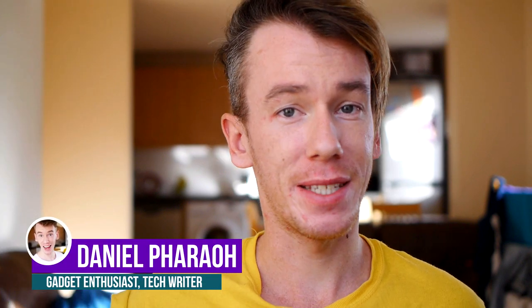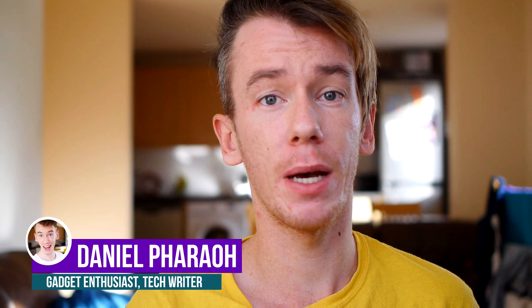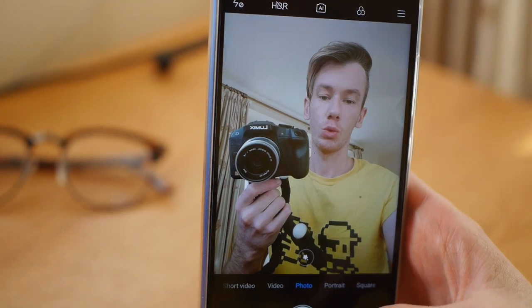Hi everyone, how's it going? My name is Dan and I love gadgets. Today I'm going to be talking about the Redmi Note 6 Pro. Specifically, I'm going to be reviewing it because I've been using this phone for the past few weeks.